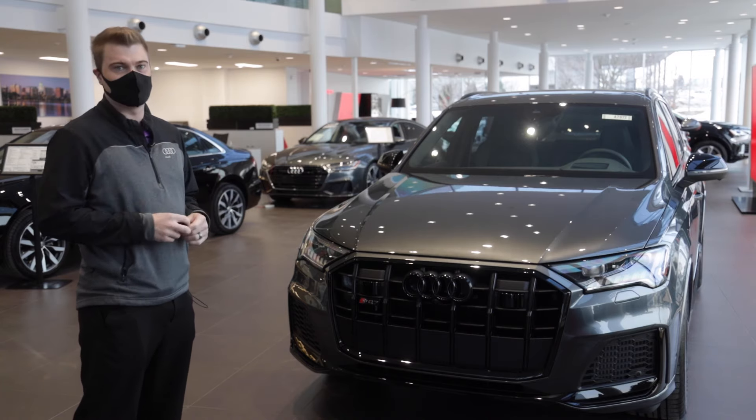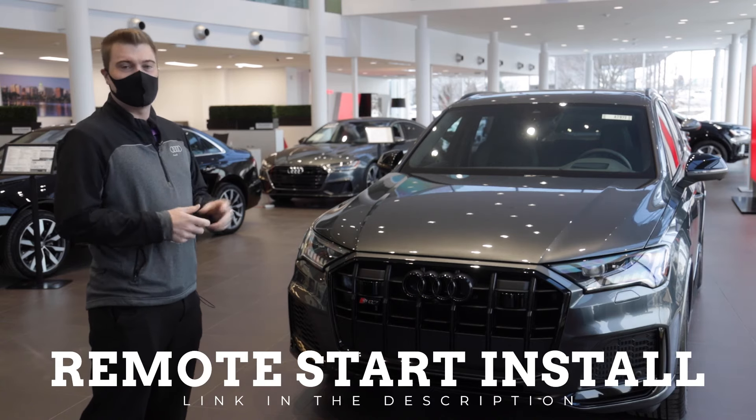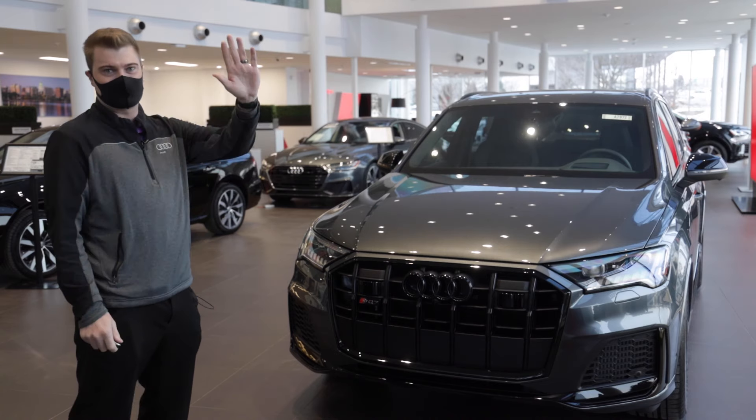Thanks for tuning in. Zimbrick Audi of Madison now offers remote start for all Audi models. Thanks so much guys, take care.